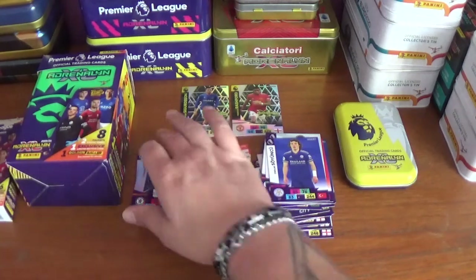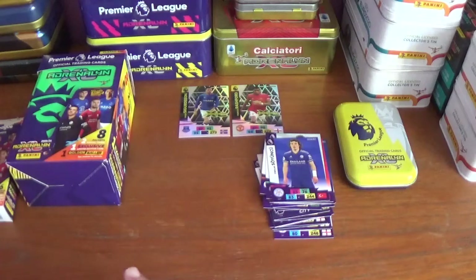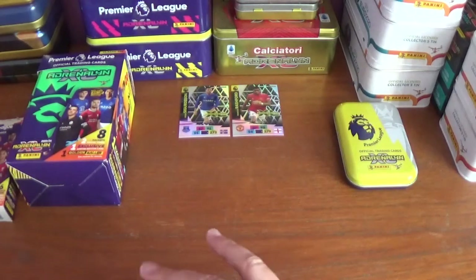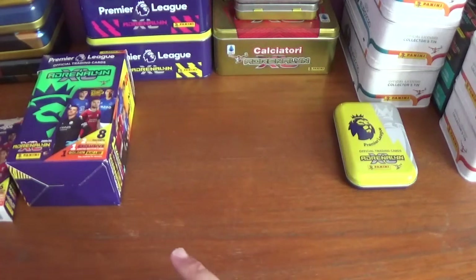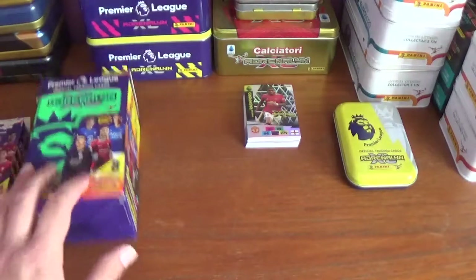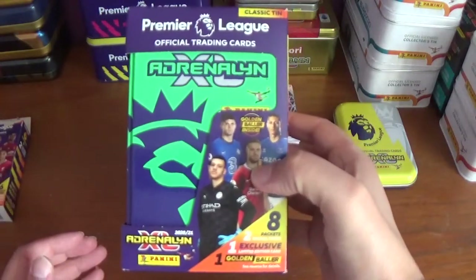So that concludes the final variation of pocket tin — the yellow pocket tin. Moving all the cards to one side, putting the limited editions on top, and getting straight on with the final variation green classic tin.